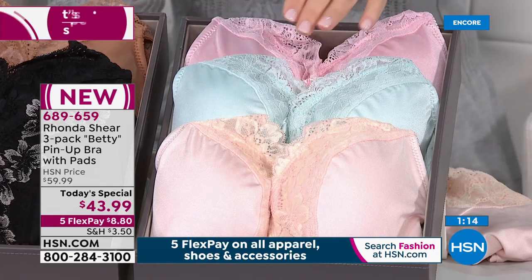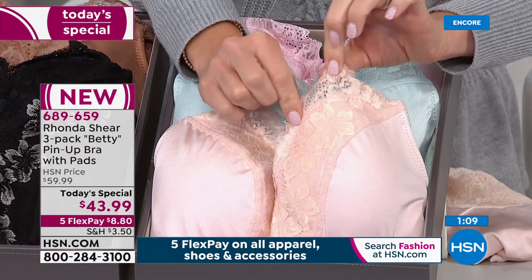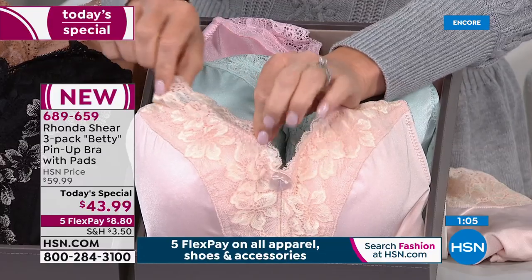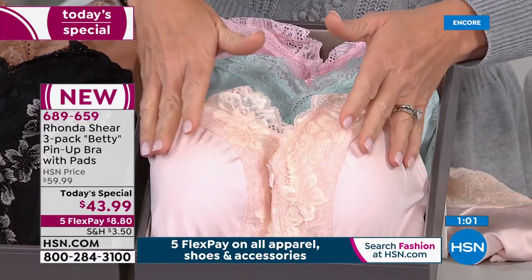I never know what you girls are going to like. This is my favorite — it's ultra feminine. It's that pink with the gold. Blush is still the most popular color in intimate apparel. Everybody loves it. It looks so beautiful on every woman. So this is our light shade.